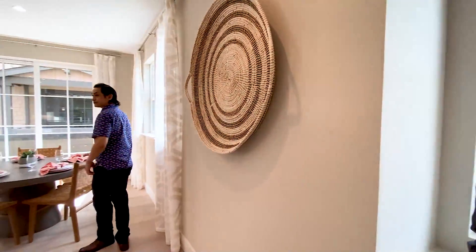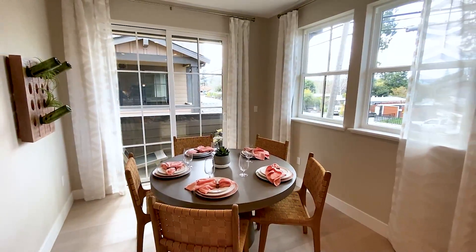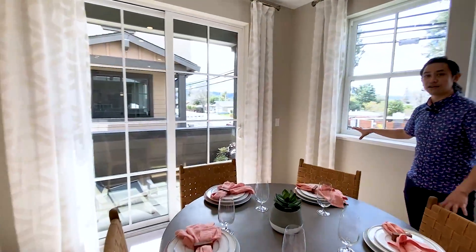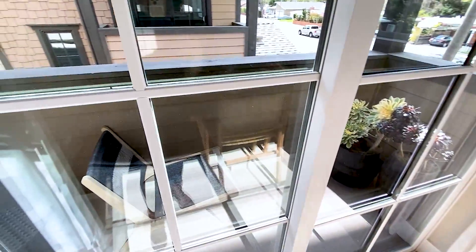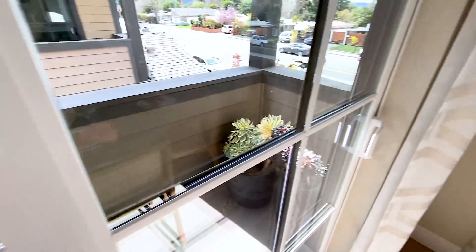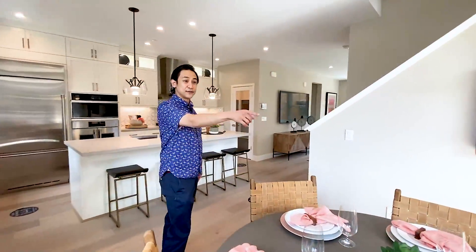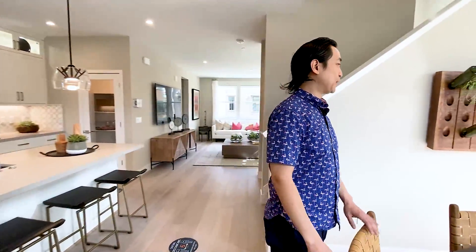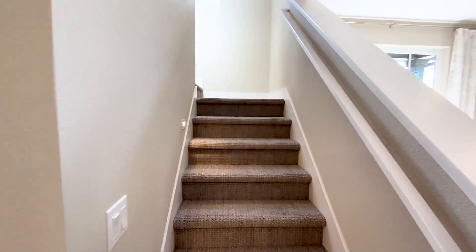Over here we've got the dining room. You can kind of see how the cream color walls really fit in with everything. I really like the cream color walls in this house — very, very nice. Out here we have a balcony — it's perfect for your coffee, your morning breakfast, whatever you need to do. Let's take a look upstairs.